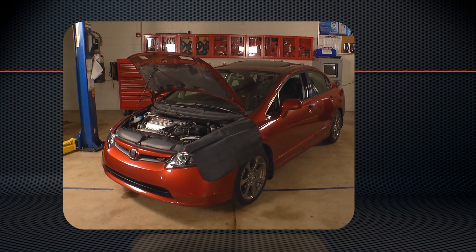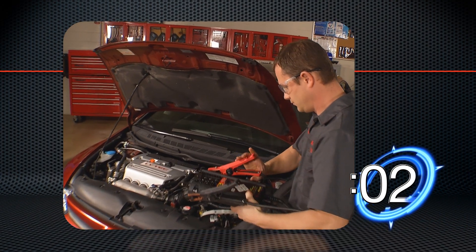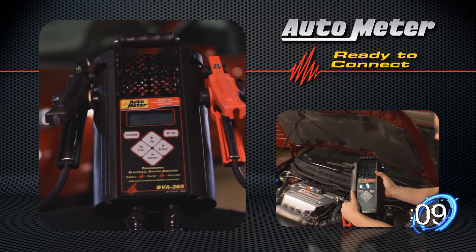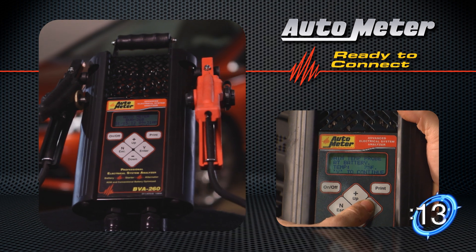Let's see just how easy it is. Just connect the leads to the battery. Now, watch while the test is going on in real time in the frame to the side. At the same time, we'll show you how the BVA260 can pay for itself in less than two weeks.